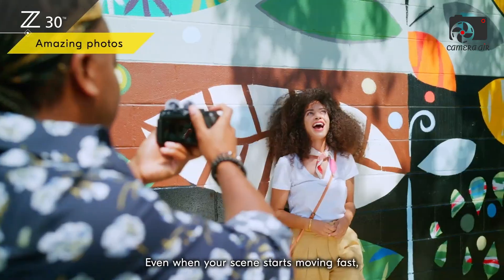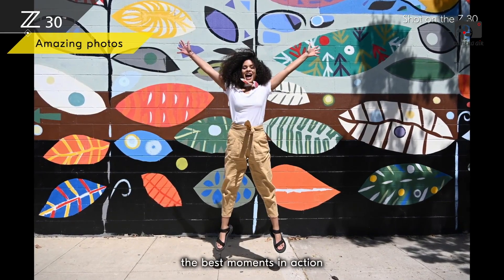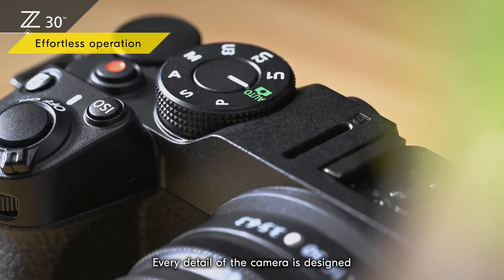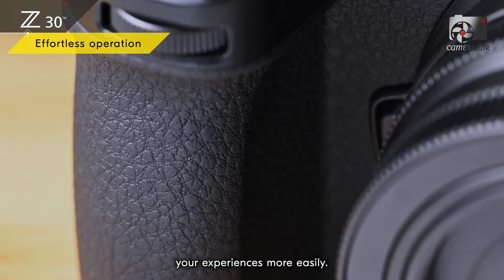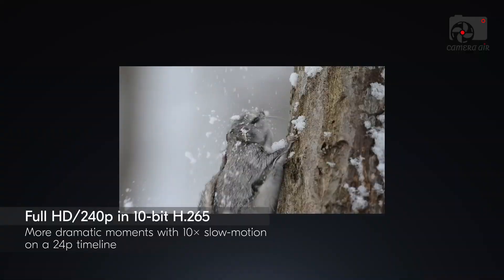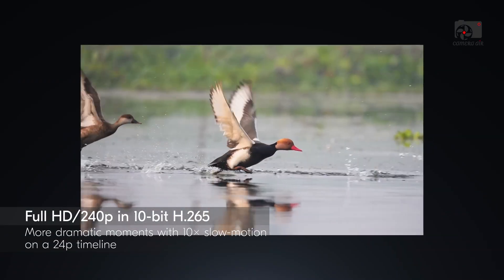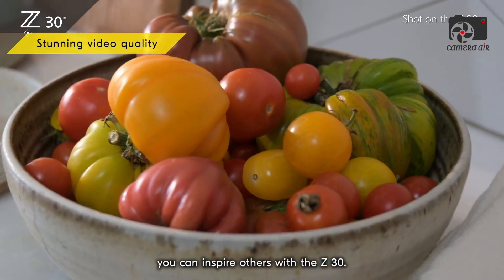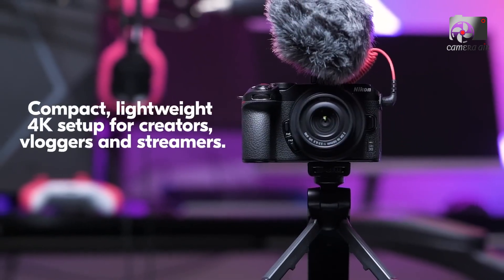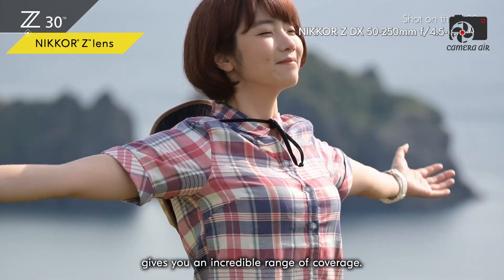The implications for creators are significant. First, IBIS could reduce dependence on gimbals, transforming run-and-gun shooting workflows. Second, the stacked sensor combined with oversampled 6K-to-4K video would enable high-quality slow-motion capture and post-production flexibility without additional rigs. Third, Z9-inspired autofocus could deliver reliable subject tracking in a compact form factor. Fourth, the Xpet 7 processor would provide faster image processing, improved high-ISO performance, and computational photography enhancements previously reserved for higher-end models. Finally, the combination of performance, size, and price could force competitors to rethink their sub-$1,000 offerings.